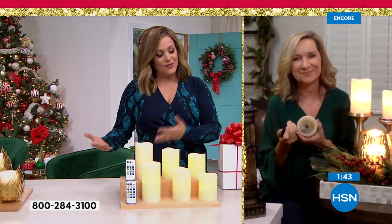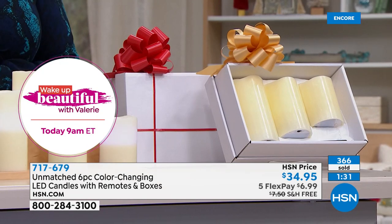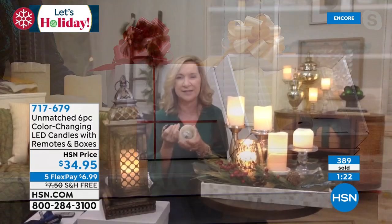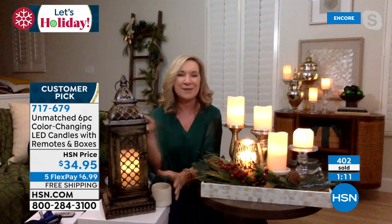They come individually packaged so you can keep them for yourself or give two separate thoughtful gifts. People will be amazed — there's nothing like candlelight to set a mood. My daughter's in college and you can't use real candles in a dorm either. I love that you can turn these off and on without opening anything, or put them on the timer. If you want a light show, there's party mode cycling through all the colors.